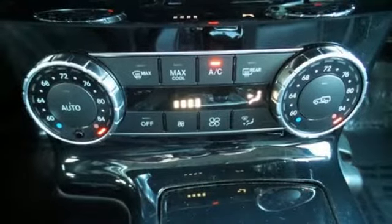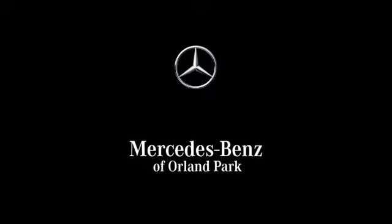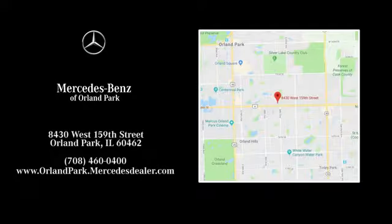Mercedes-Benz keeps setting the standard and driving forward. You need to drive it to believe it. See it for yourself today. Dream big with Mercedes-Benz of Orland Park. We're located at 8430 West 159th Street in Orland Park.